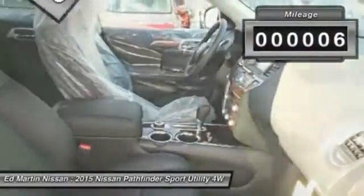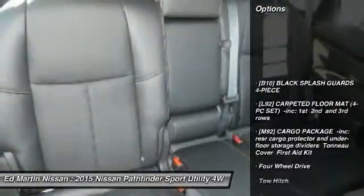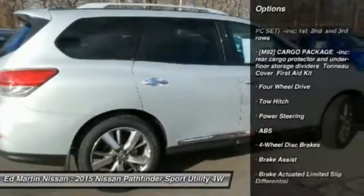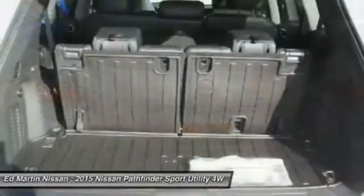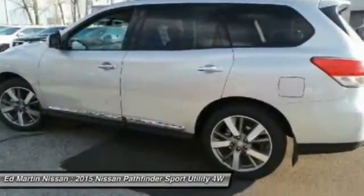This vehicle has less than 100 miles. Here are some of this vehicle's great options: power passenger seat, steering wheel audio controls, navigation system, anti-lock braking system, tow hitch, power liftgate, Bluetooth, power steering, adjustable steering wheel, four-wheel disc brakes.